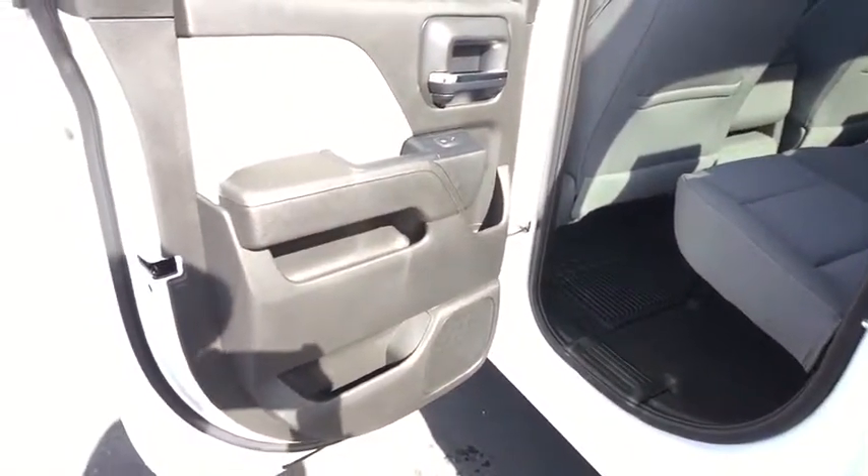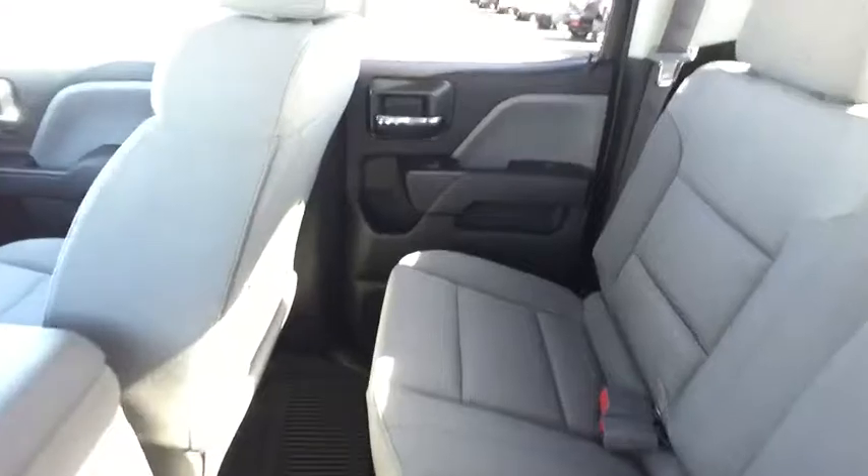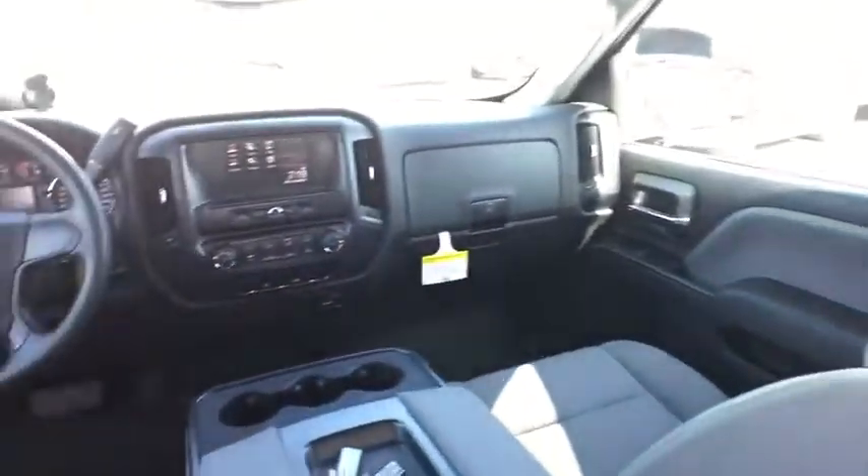Here are some of this vehicle's great options: traction control, anti-lock braking system, stability control, power steering, adjustable steering wheel, cruise control, four-wheel drive.